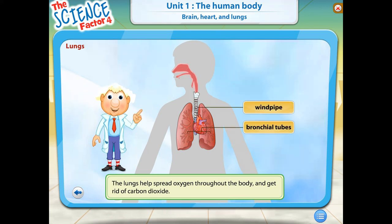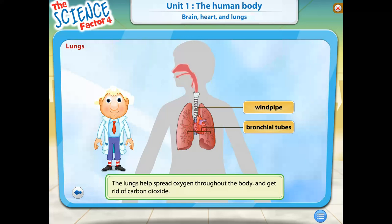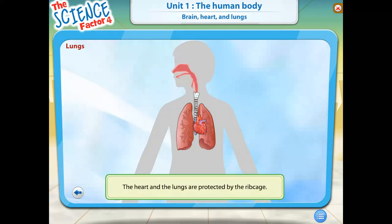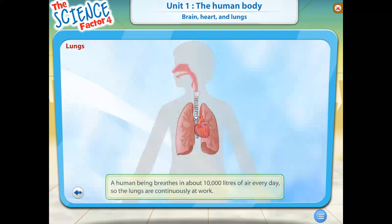Together, your lungs make up two of the largest organs of the body. They help you take in fresh air that has oxygen and get rid of stale air that has carbon dioxide. The two lungs are positioned around the heart. The left lung is smaller than the right lung so that it fits neatly as the heart tilts a little to the left. The heart and the lungs are protected by the ribcage.